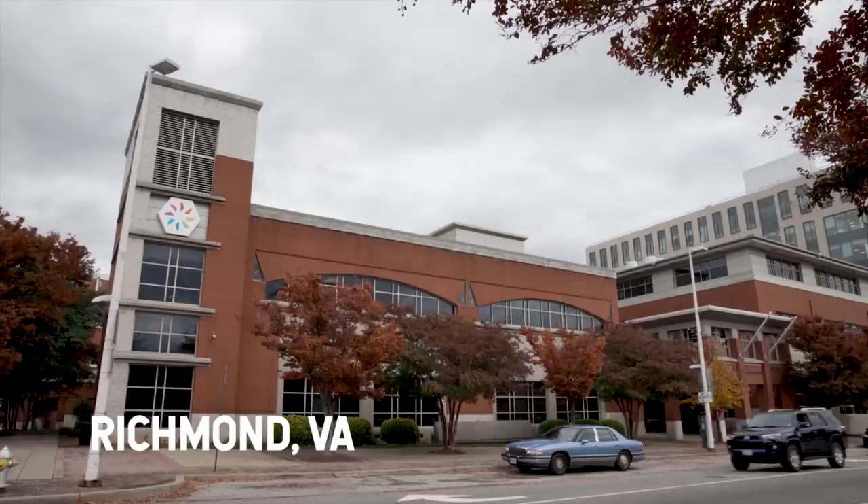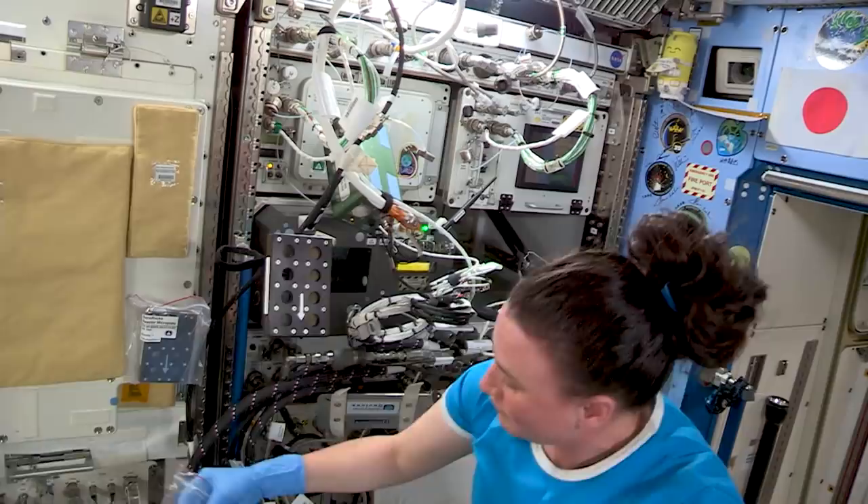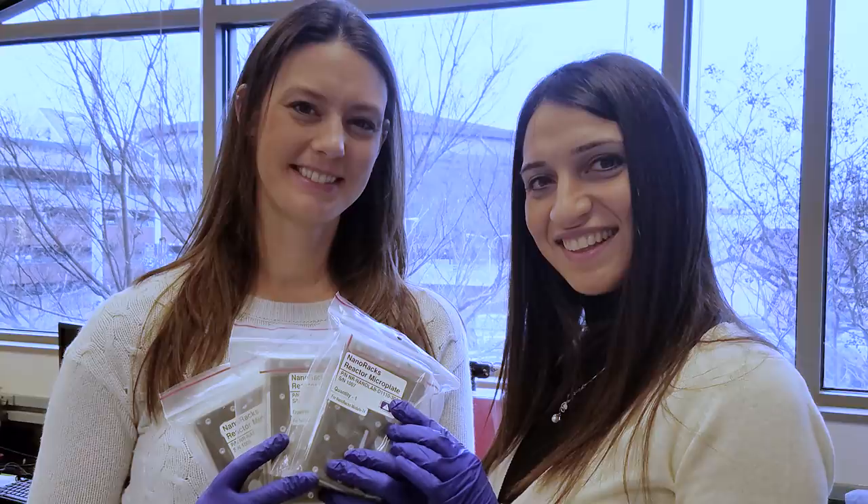So we were running concurrent experiments on Earth and on station. Nanoracks had gels at their facility and they were getting the data from the experiments running on station. So we were looking at how the gels formed their structure and also how the drug release profile was changing given those two different environments.